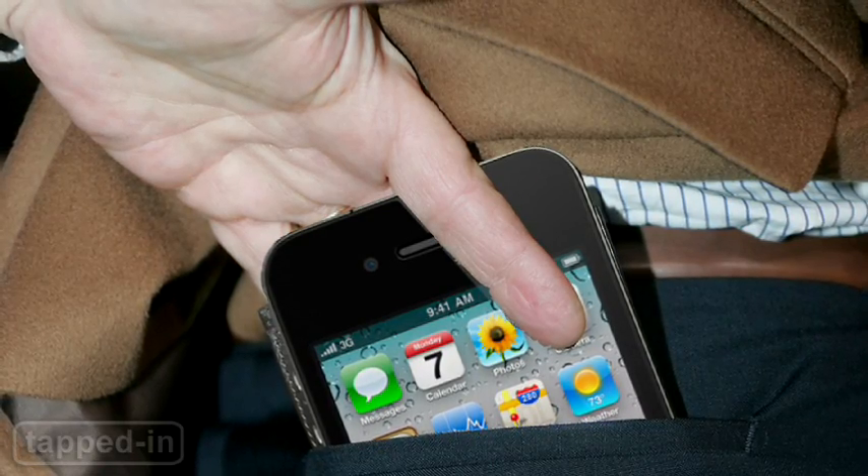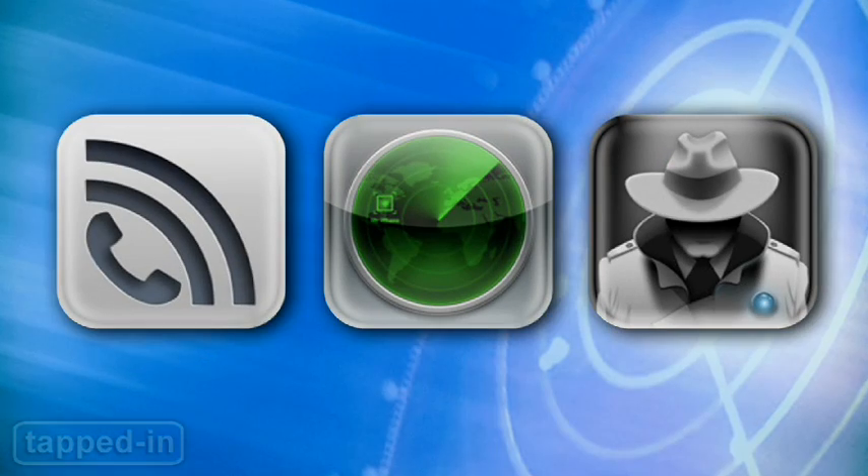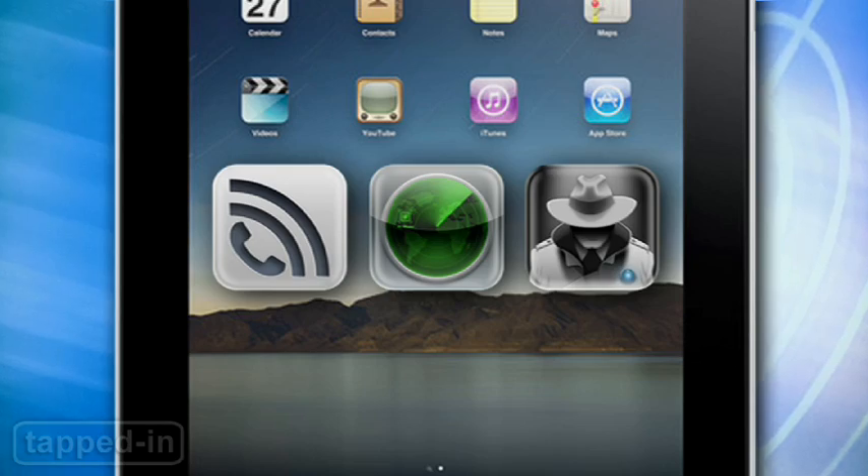Afraid of someone stealing your iPhone or iPad? It happens all the time. Here are some tracking apps you might want to consider installing before your device goes missing.